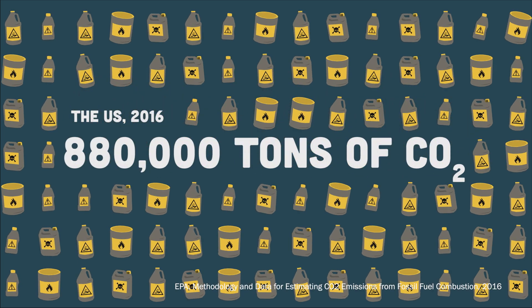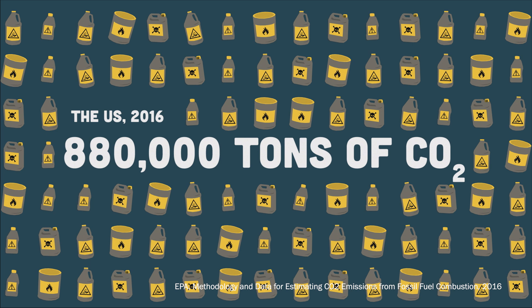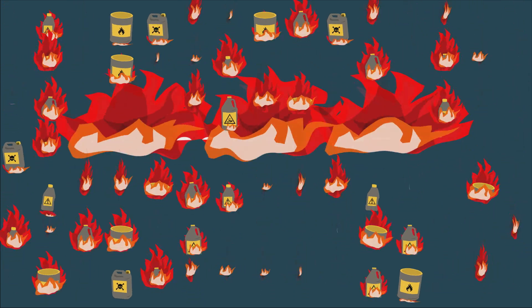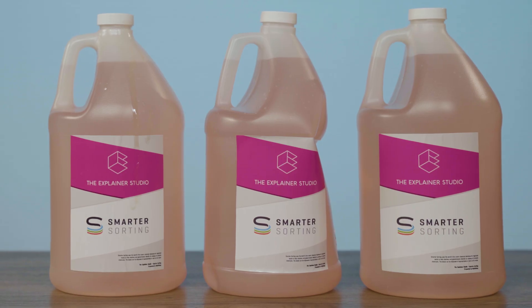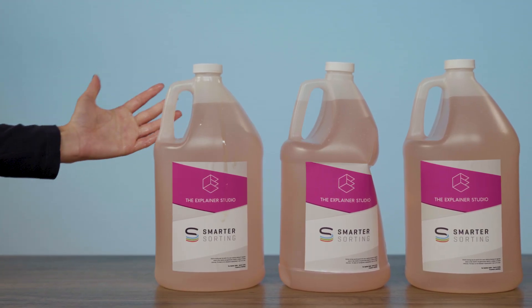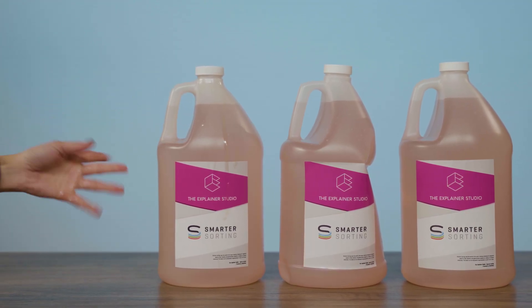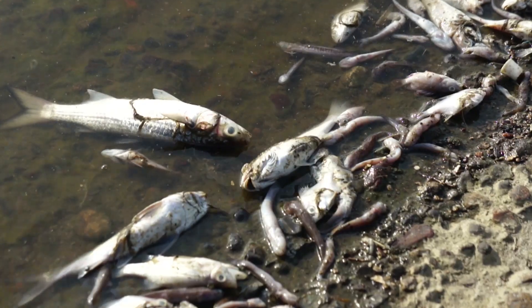The U.S. released 880,000 tons of CO2 emissions in 2016 alone. In fact, a lot of the hazardous products that get sent to the incinerator — like aerosol cans, paint, and bleach — have barely been used. If a product is dented or sticky, often a retailer can't or won't sell them. They just get thrown away. And the disposal of these products can have a pretty disastrous effect on the environment.